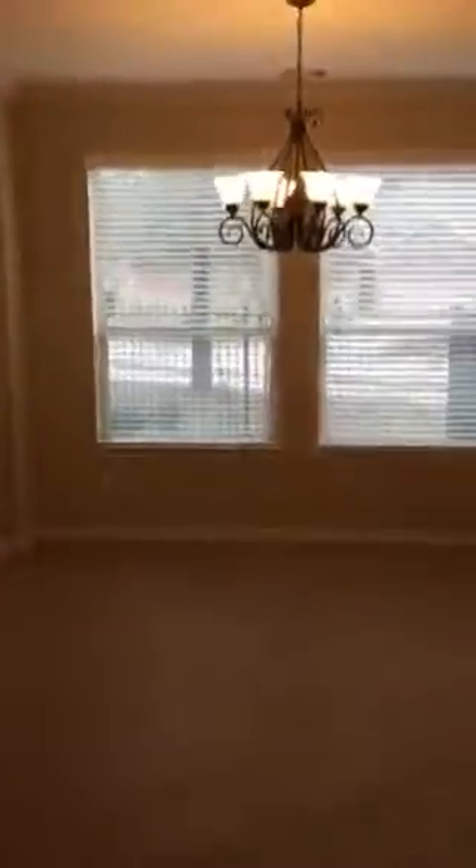This is the view from the bathroom, and again the view to the foyer, and then the view to the entryway into the kitchen and the living room area.